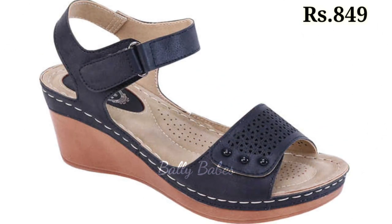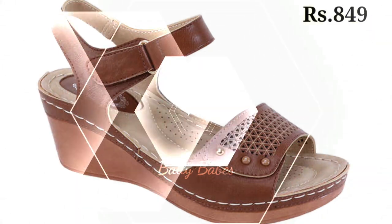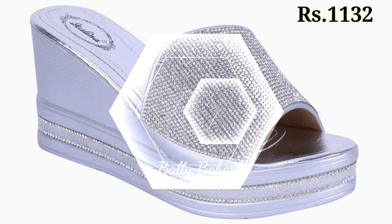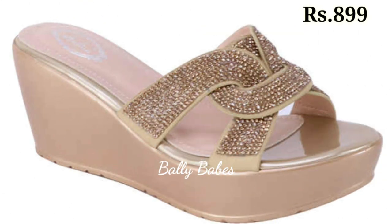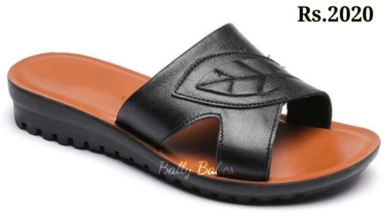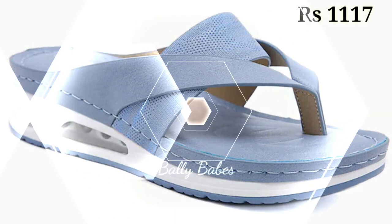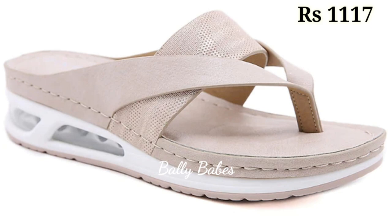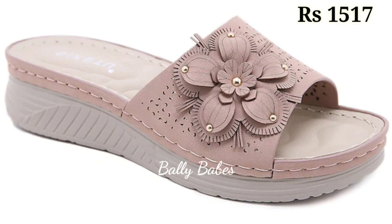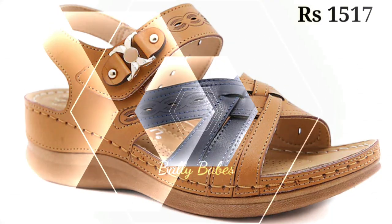If you want to place an order, there is a purchase link given below in the description box. Just simply click on the video's title and scroll down. You will see a blue colored link — that is the purchase link. When you click on it, you will be redirected to the website. From there, you can easily place an order for these two pairs from any country at any time. The cash on delivery option is also available.